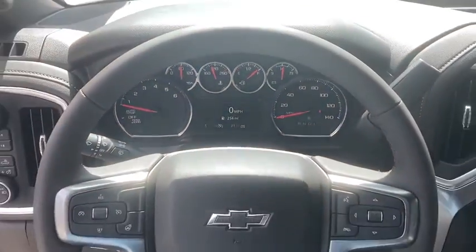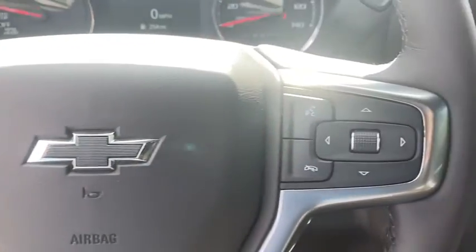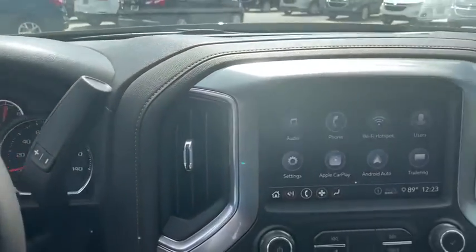Power door locks, electronic stability control, compass, heated steering wheel, rear window defroster, security system, leather package, trip computer, fog lights.